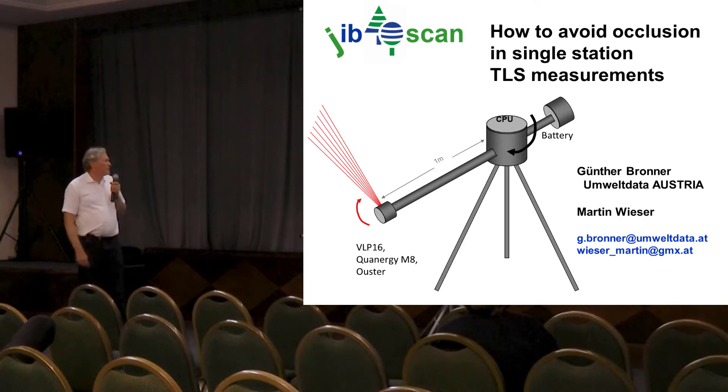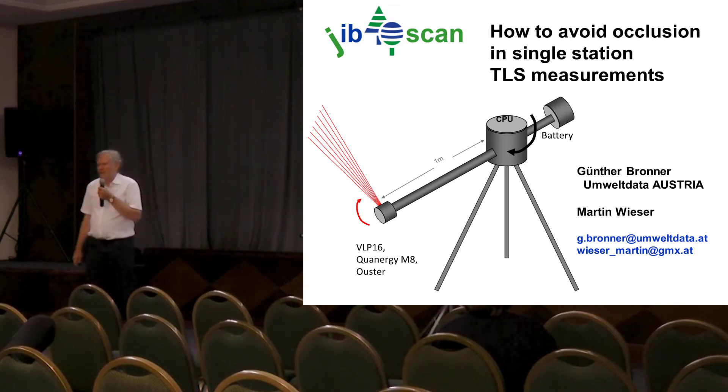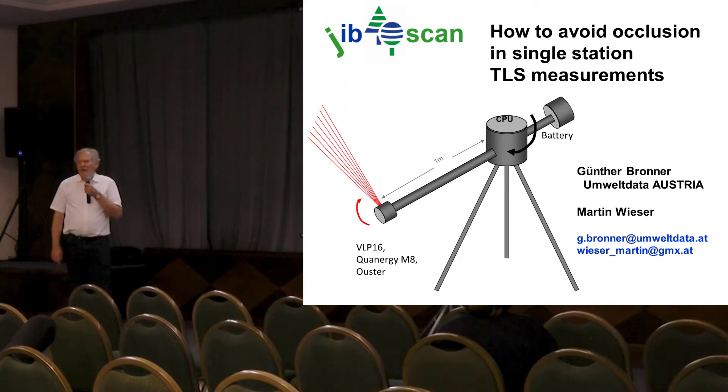This is the concept, and I got a patent on this scanning system. The prototype is under construction and I will tell you more about how it works.